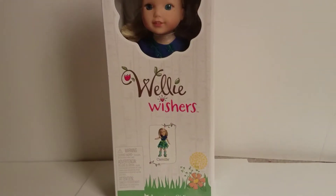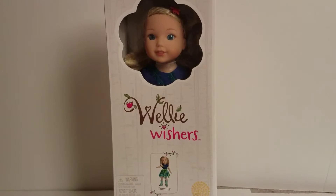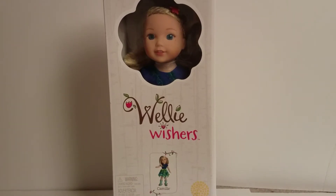Hi guys, it's AGOGMom here with another doll opening. This was one of AGOGMom's Christmas presents. I mentioned that I had some gift cards from Christmas, so I chose to get Camille so we could wrap up our Welly Wisher family.